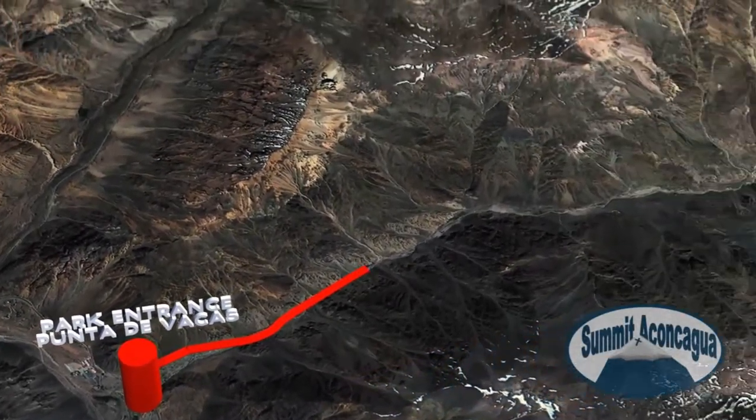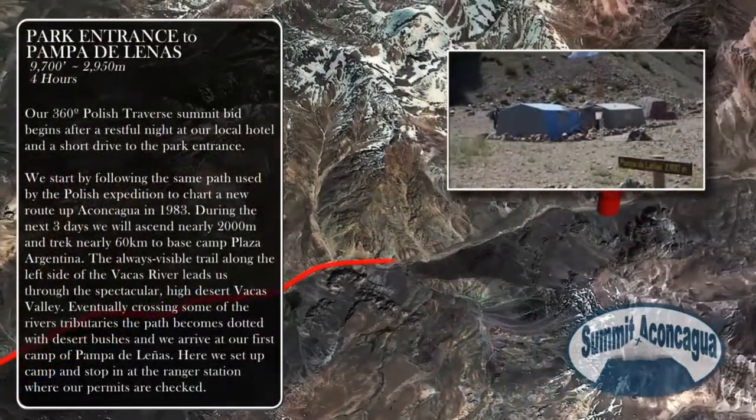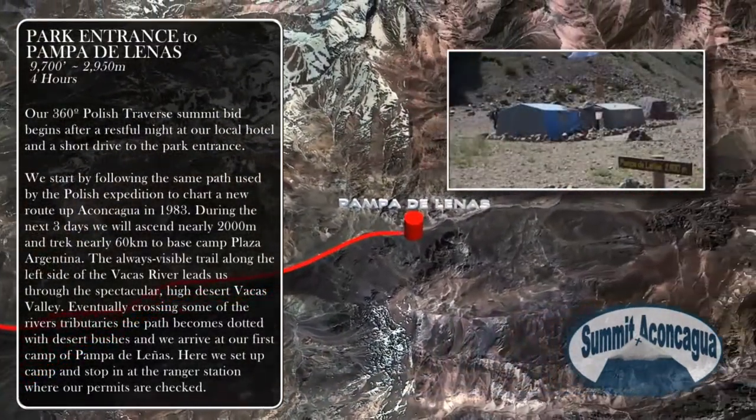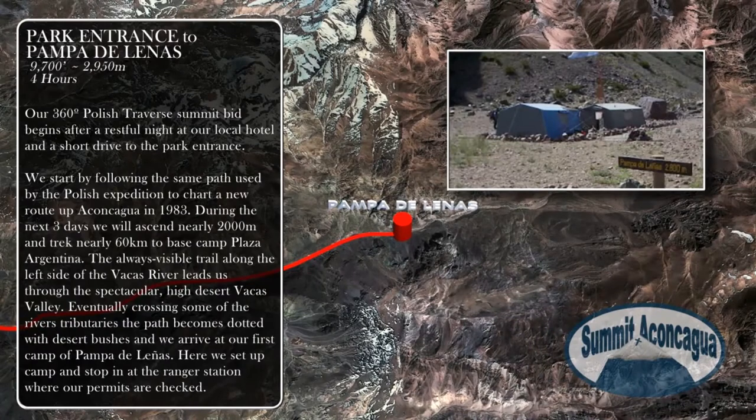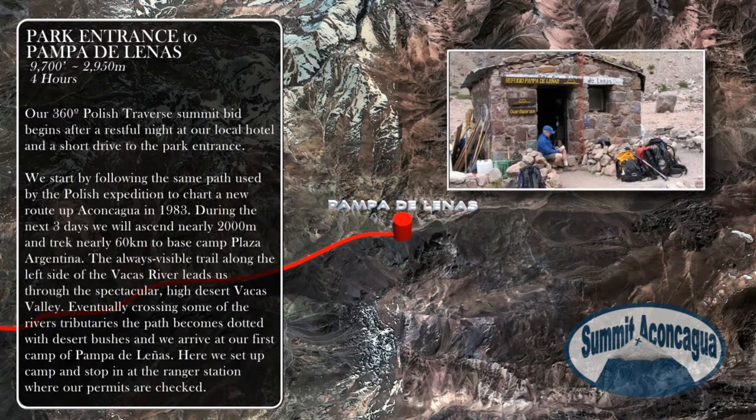Our 360 Polish Traverse Summit bid begins after a restful night at our local hotel and a short drive to the park entrance. We start by following the same path used by the Polish expedition to chart a new route up Aconcagua in 1983. During the next three days we will ascend nearly 2,000 meters and trek nearly 60 kilometers to base camp Plaza Argentina.